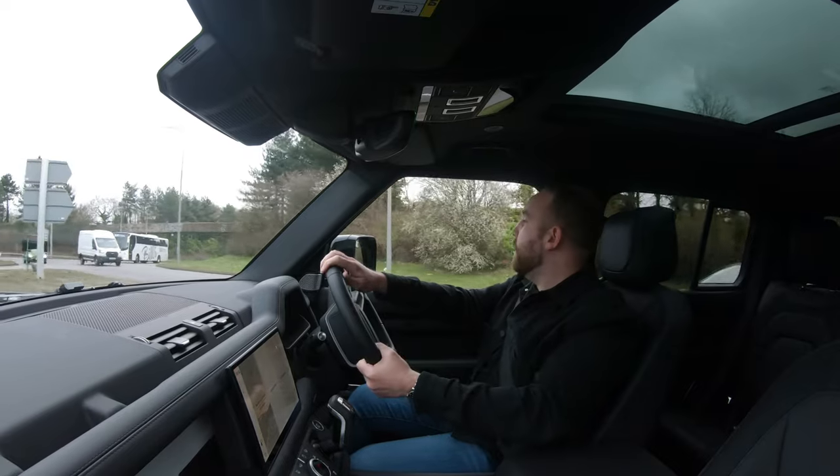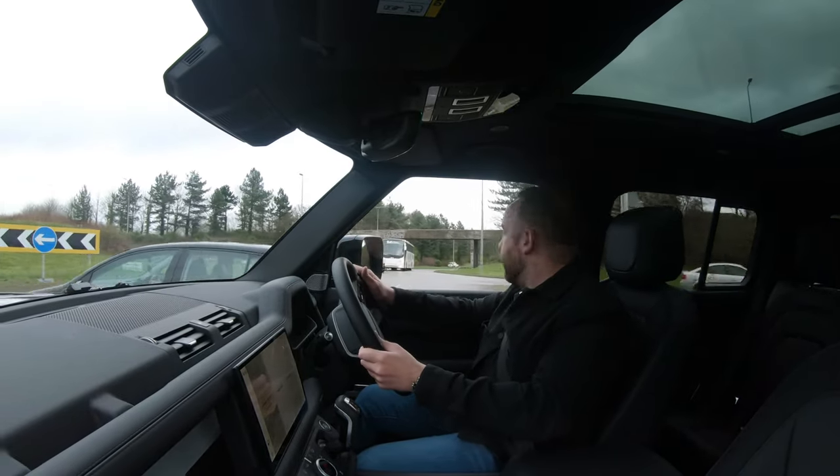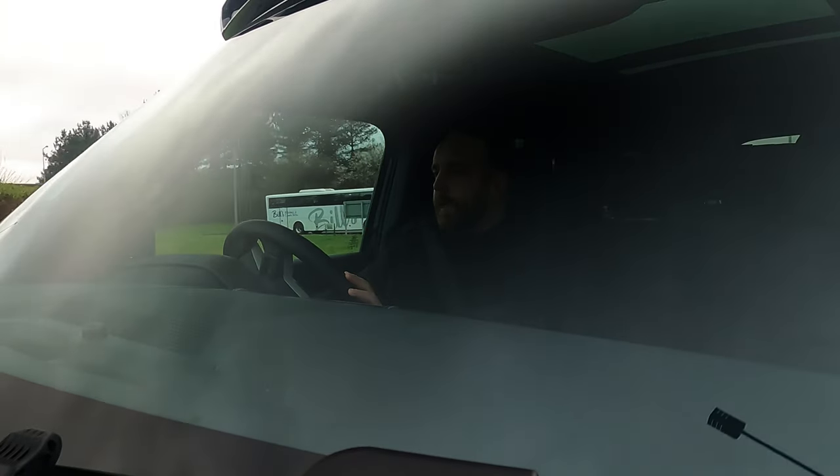From an off-road perspective it's got all the bits you'd need, so when you take this across country you've got the areas to grab onto when you're scaring your passengers. It rides really, really well on these 20-inch WX4 off-road tyres — it's perfect.